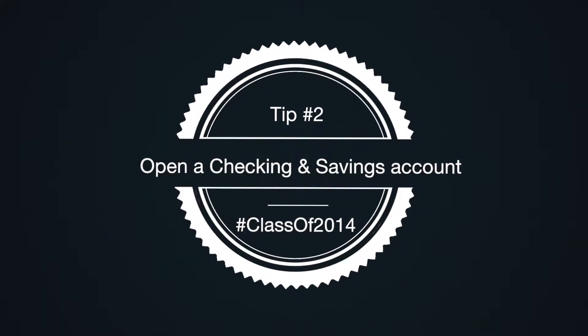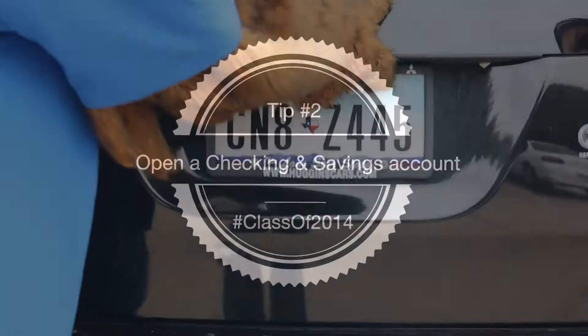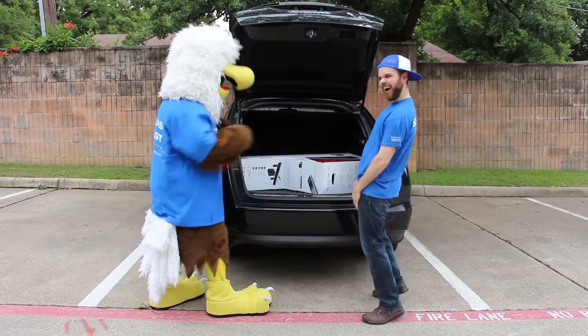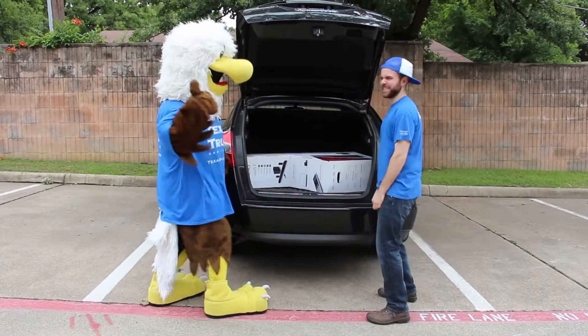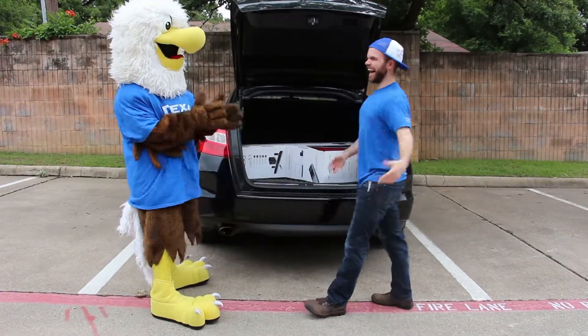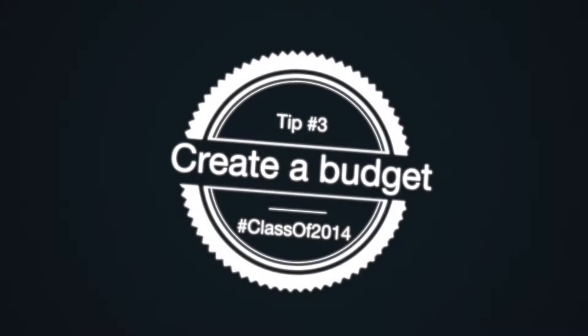Open a checking and savings account. Your graduate should open a checking and savings account. Keeping savings separate from the spending account prevents overspending on accessories. Which brings us to our next tip.